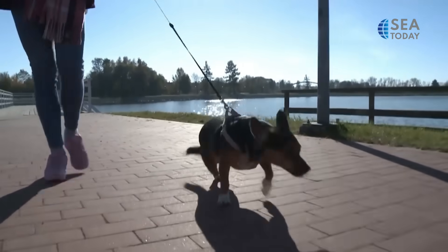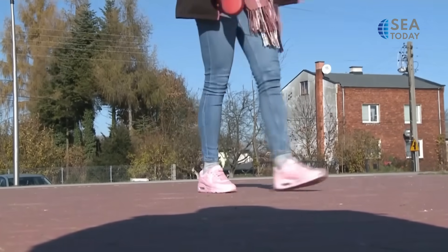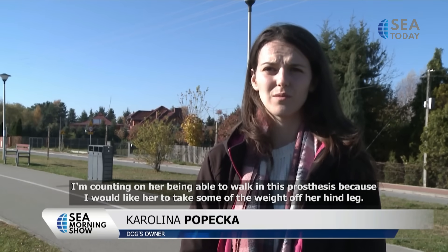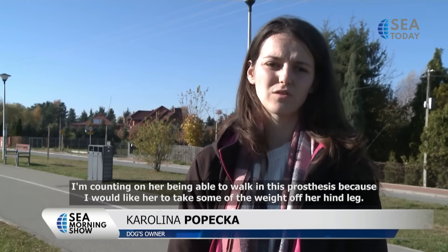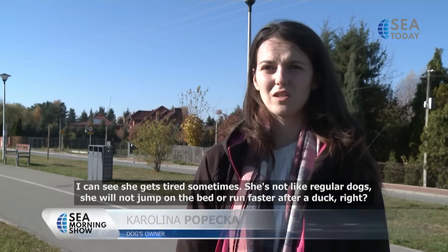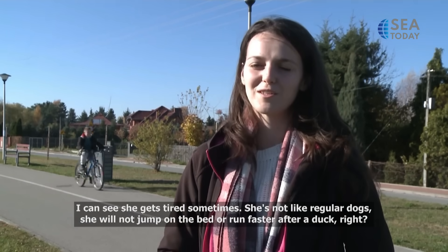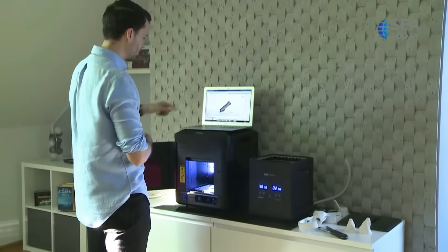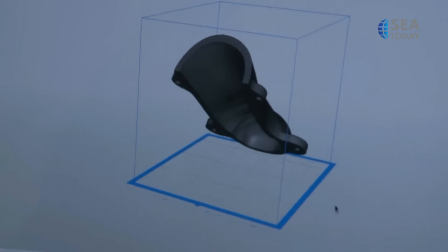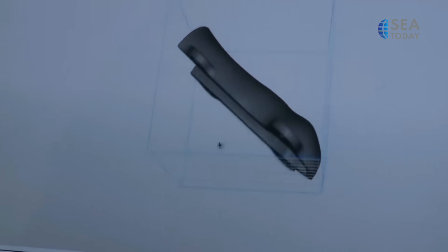Popeka and her dog are now looking forward to the future, because Sonia is to be fitted with her new prosthesis. Majid Szepanski is making individually fitted 3D-printed prostheses for dogs in the same predicament as Sonia.